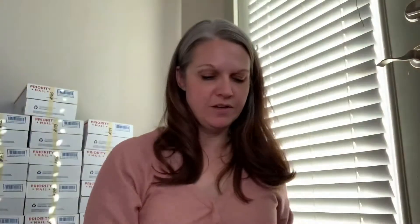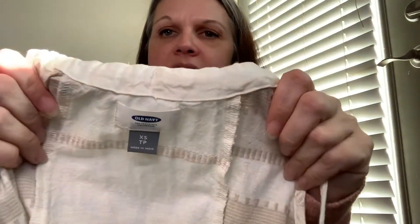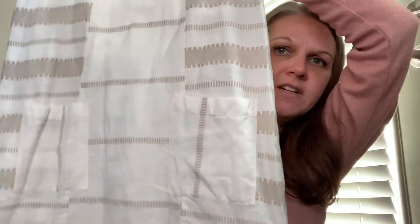Then we have a women's Express cocoon style short sleeve knit cardigan. And then — I don't normally get a lot of Old Navy, but this one was really cute. It's an extra small sleeveless little shift dress, and it does have pockets in the front. It's partly linen.